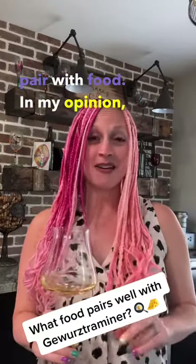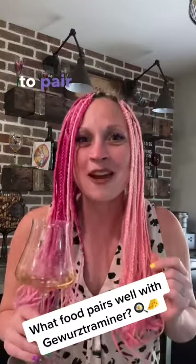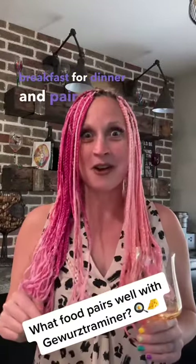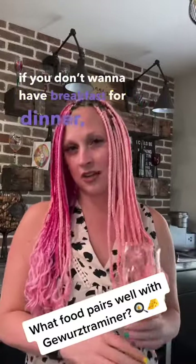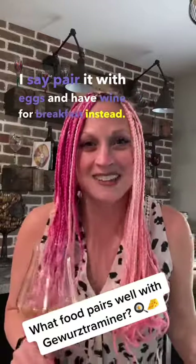In my opinion, a perfect pairing for this would be — because it's so rich and full-bodied — to pair it with eggs. Go ahead and have breakfast for dinner and pair it with a smoked salmon omelette with Gruyere or Muenster cheese. Now if you don't want to have breakfast for dinner, I say pair it with eggs and have wine for breakfast instead. Cheers, kids!